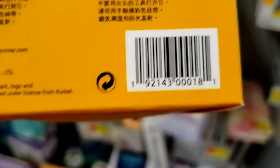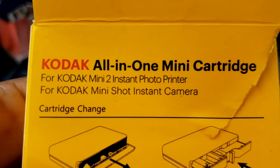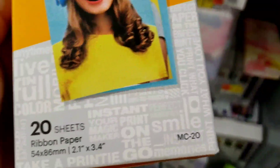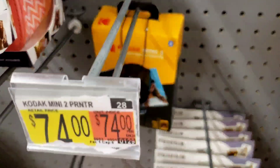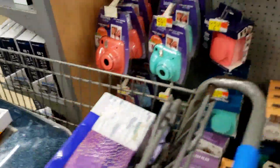I have the printer in my cart because I'm going to go ahead and purchase it for $45. I also have one of the ribbon papers in my cart, but I think I'm just going to grab them all because you can't beat two dollars and something. This will be a good birthday present for my oldest girl.